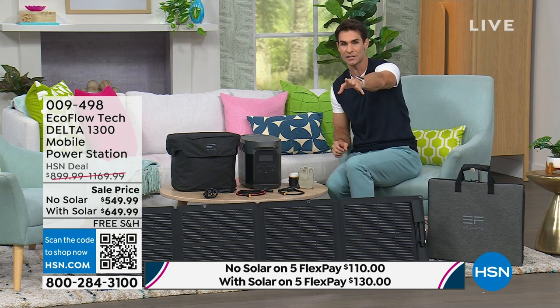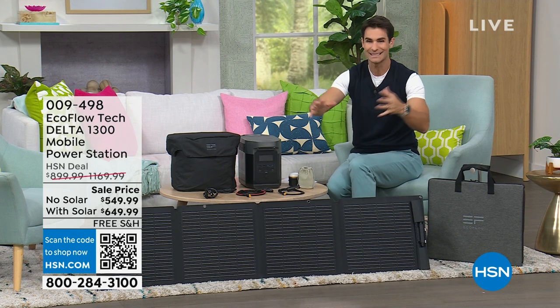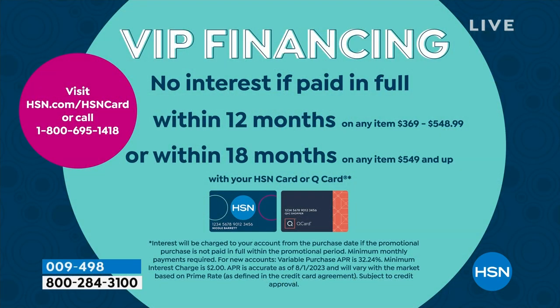If you have your HSN card, take advantage of 18-month VIP financing. That means you can get this entire bundle, be ready for any emergency, and have portable power whenever you want it for $36 a month for 18 months — no added fee, no added interest. Lowest price we've ever done.